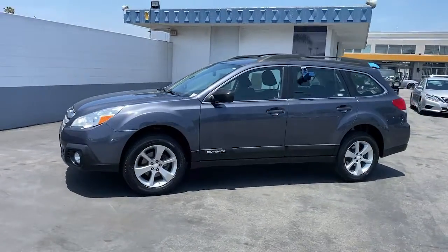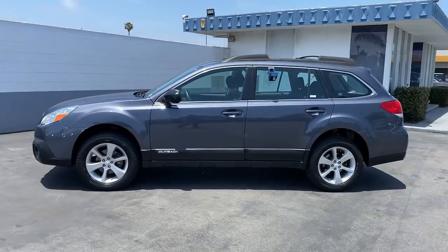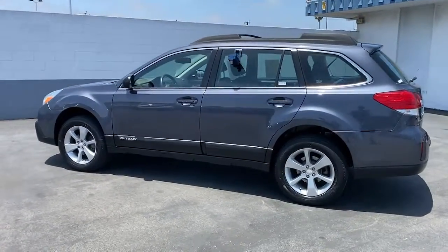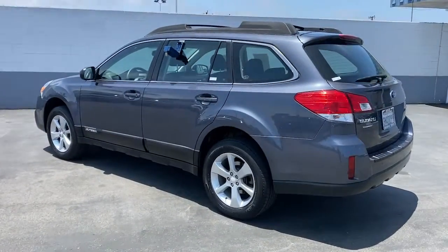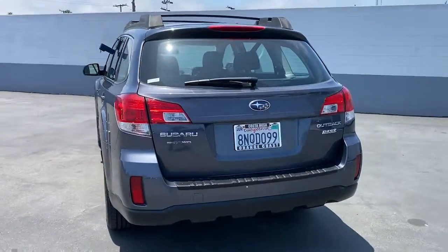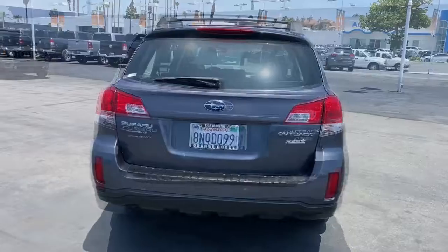Can you see yourself in the 2014 Subaru Outback? This vehicle still has fewer than 70,000 miles on the clock, so it won't last long. Have a look at this remarkably capable and practical Subaru Outback, the compact SUV with an adventurous spirit.